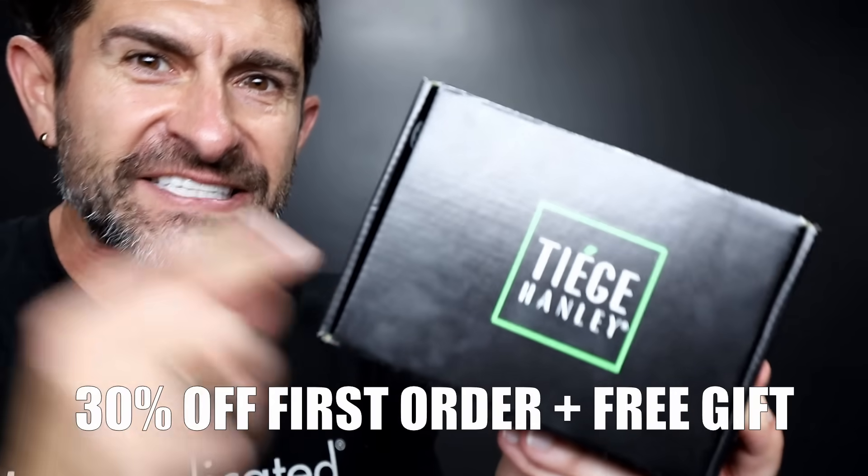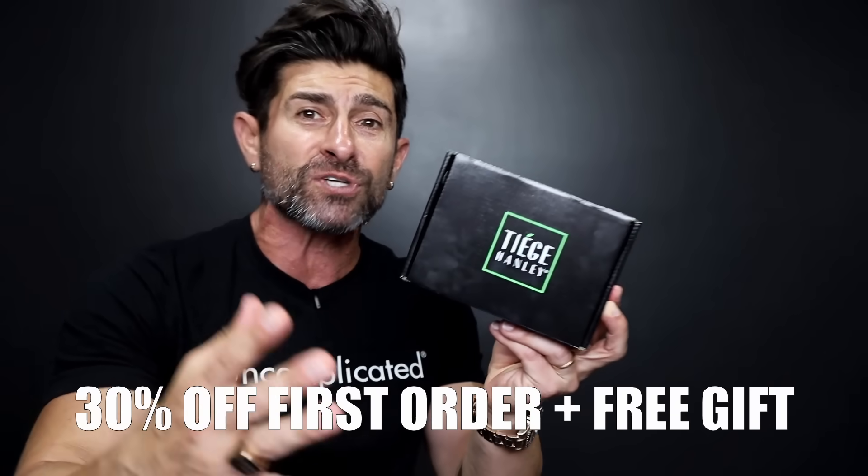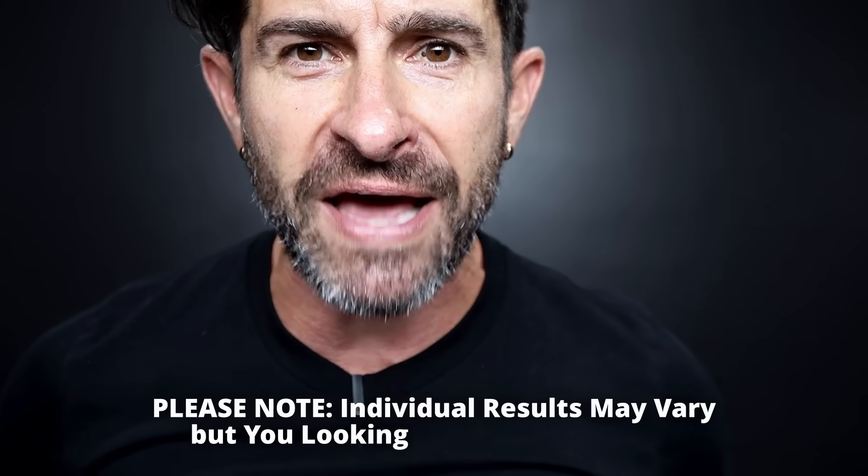Gentlemen, the bottom line is this: you are amazing. Hopefully, if you stop making these mistakes, you're also going to be extra sexy. Don't forget to hit the link down below to get 30% off your first skincare system. You are going to get a ton of compliments — girls are going to love your skin. Please note, individual results may vary, but you looking amazing will not.